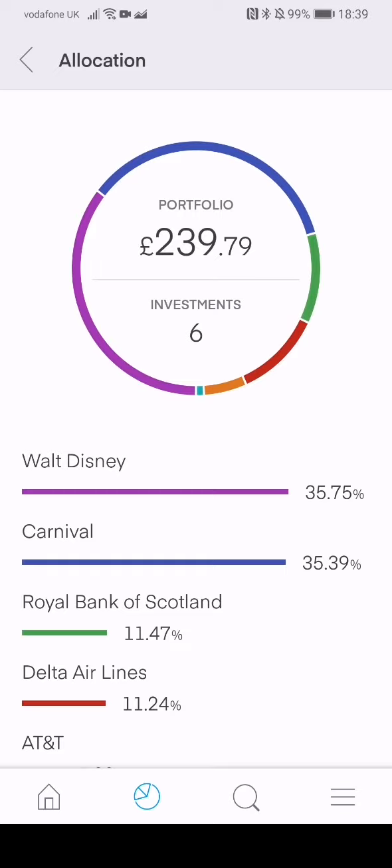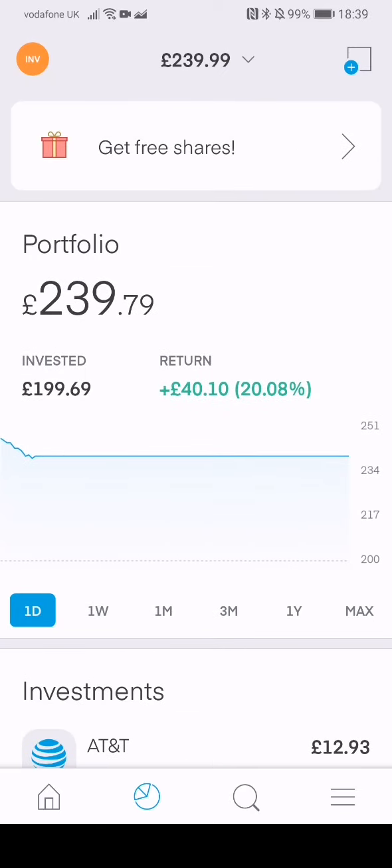Six investments and I'm up £40, which is 20.8%. Amazing — really happy. Wish I had a few grand to put in, but you've got to start somewhere.